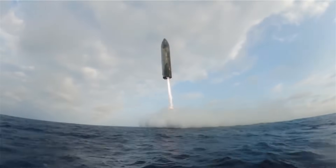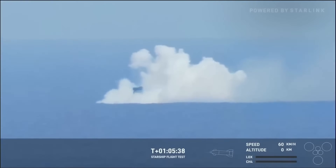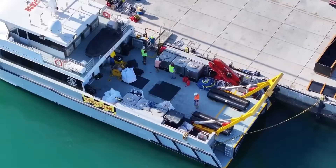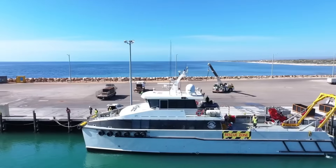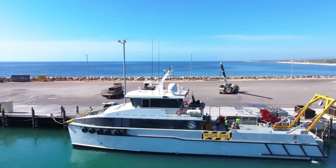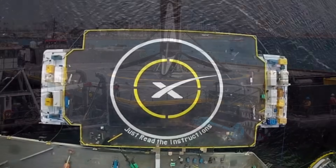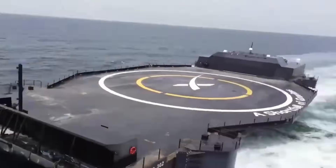These transport barges are different from landing drone ships — their job is not to support landings, but to safely move vehicles over long distances, and they need to be extremely large. A single Starship laid horizontally requires more than 60 meters of deck length when accounting for support structures and clearance. Super Heavy requires even more space. Early transport missions are expected to carry only one vehicle at a time, but over time SpaceX plans to move toward carrying multiple vehicles per trip, which implies even larger ships or modular deck designs.